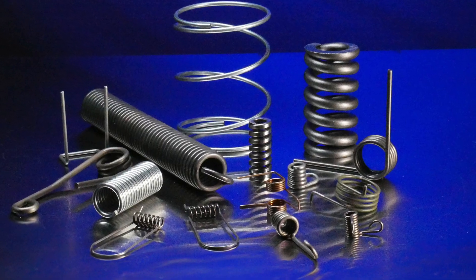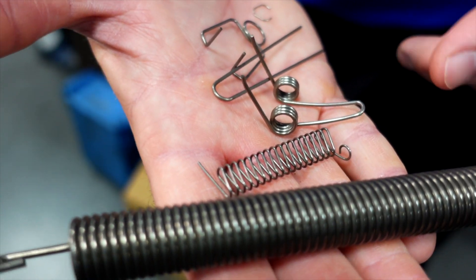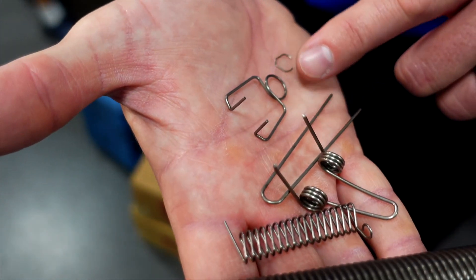We can assist with design. We have lots of capabilities to help you get exactly what you're looking for. This is a magazine clip for the gun industry — a double torsion spring wire form.